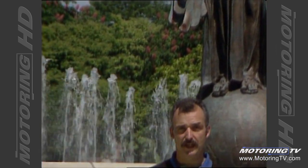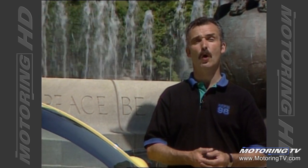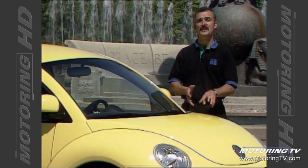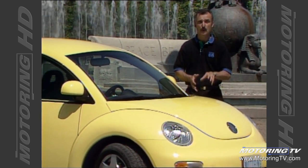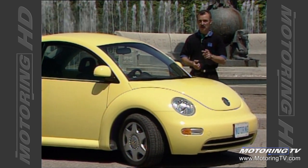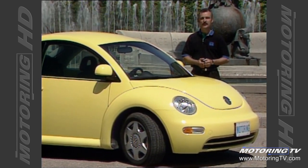Motoring's tried and true gawk meter has been off the scale since picking up our test vehicle — the all-new Volkswagen Beetle. Nothing — not a Hummer nor a Ferrari — has come close to getting the looks and stares that this vehicle alone has got. That makes it a winner when it comes to appearance. However, on test drive, we go well beyond the sheet metal.